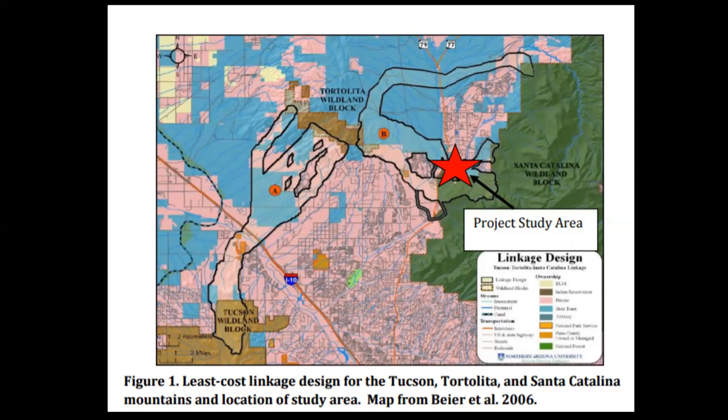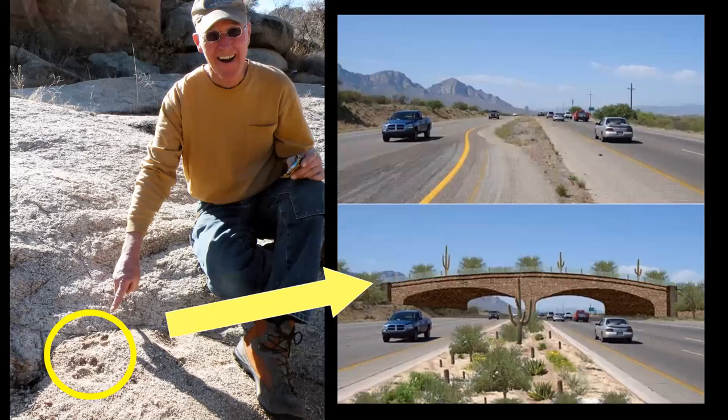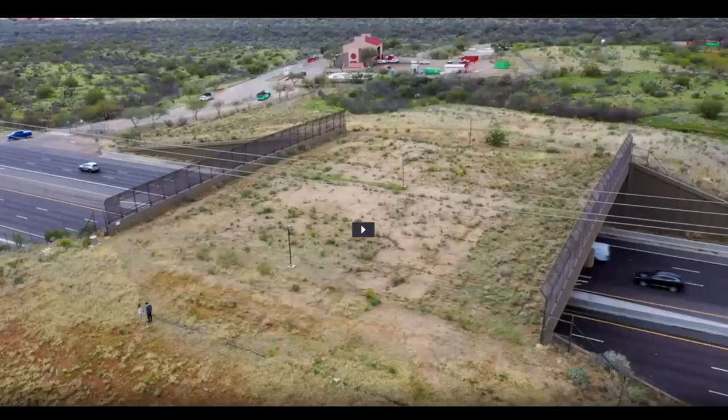Historically, this is an area where we've had bighorn sheep moving around, and potentially could again. Back in the day, Oracle Road was much smaller and wildlife could move across it fairly easily. But there were plans to expand it from four to six lanes, and with that we were able to get the funding to build the first wildlife bridge in the Sonoran Desert. These structures weren't placed arbitrarily — they were placed based on science gathered from GPS collar data on mountain lions and deer, and roadkill surveys showing hot spots where animals were attempting to cross the road unsuccessfully.